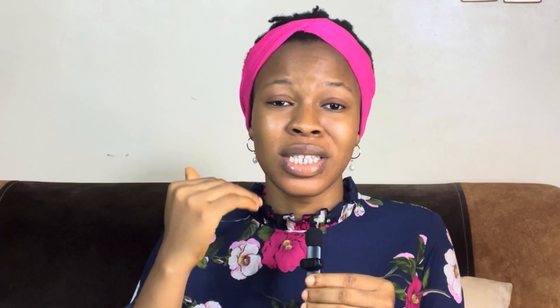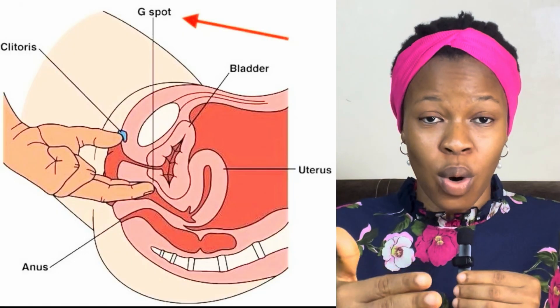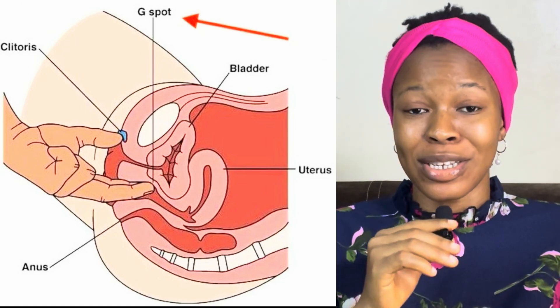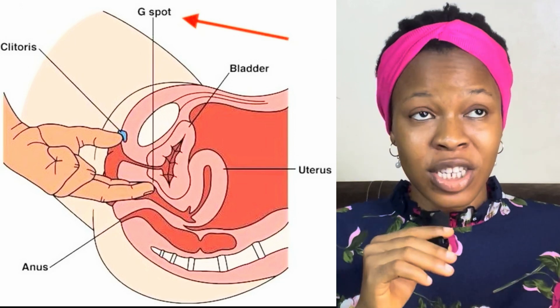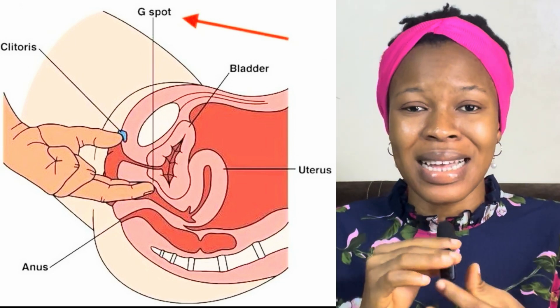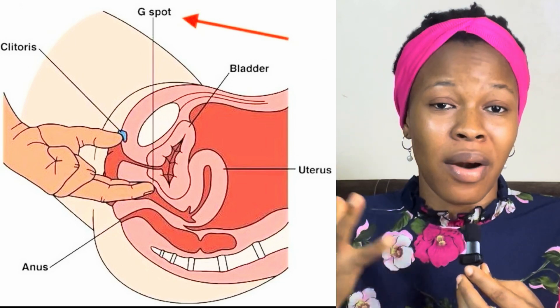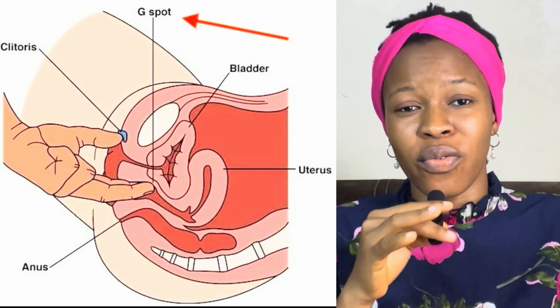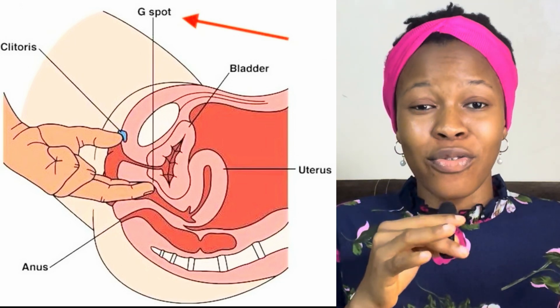Now let's zoom into the infamous G-spot, first identified in the 1940s by Dr. Ernest Gräfenberg. The G-spot is not a separate organ — it's an area of highly sensitive spongy tissue located on the anterior, that's the front wall of the vagina, about one to two inches inside. Here's the key: the G-spot is actually part of the internal clitoral network. The clitoris isn't just that little external knob — it extends internally, with crura and bulbs that wrap around the vaginal canal. The G-spot is essentially where some of these internal structures converge, creating a powerful pleasure zone.